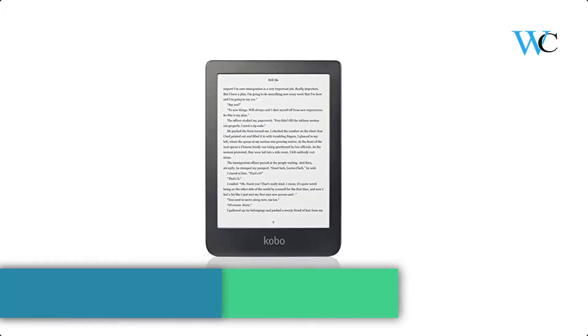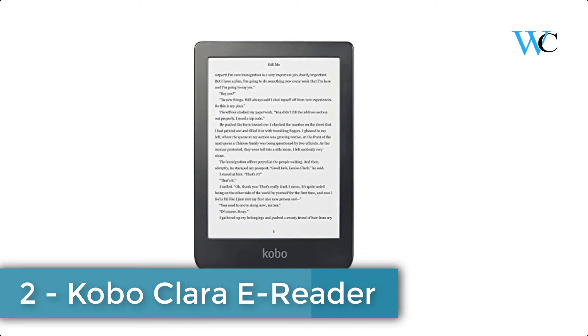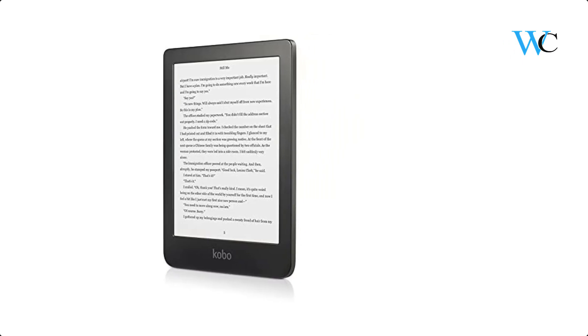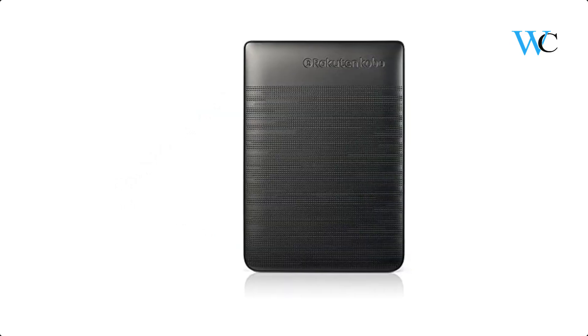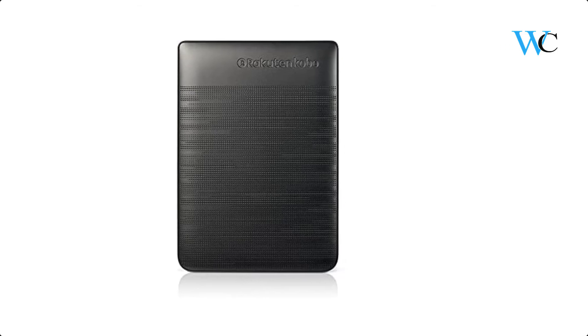At number 2 we have the Kobo Clara e-Reader. The Kobo Clara HD is the perfect reading companion for any book lover. Its 6-inch high-definition Carta e-Ink touchscreen delivers a print-quality reading experience. Comfort Light Pro provides the best light no matter the time of day. It also comes with 8GB of memory and weeks of battery life on a single charge.